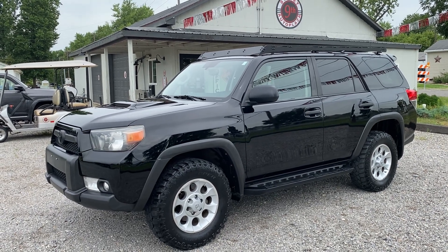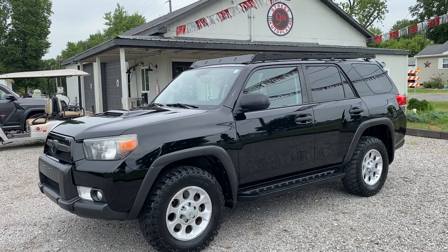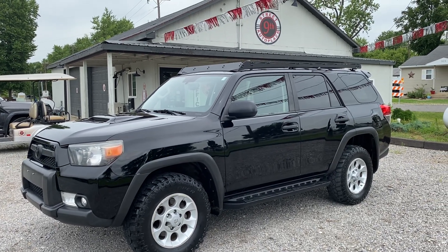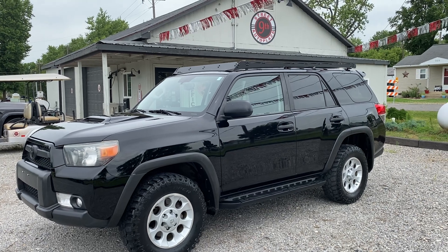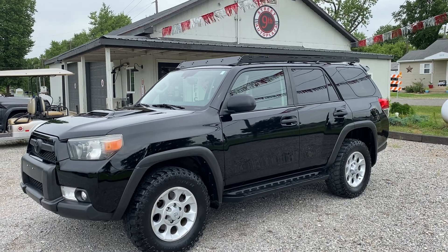This thing drives out really nice. Ice cold AC, everything works on it — it's a really good looking truck. So let's do a little recap: we've got a 2011 Toyota 4Runner, Trail Edition 4WD, 119,000 miles, 4.0 V6, clean Carfax.